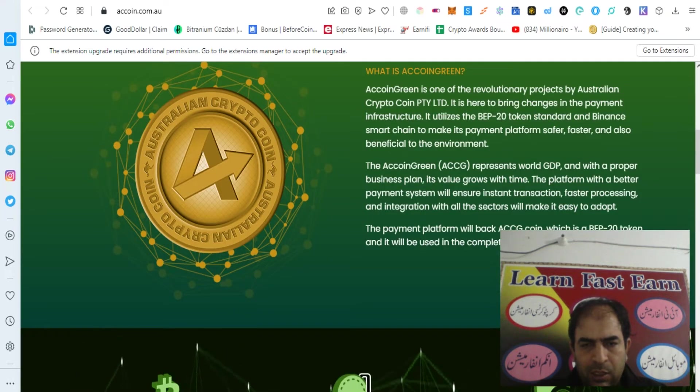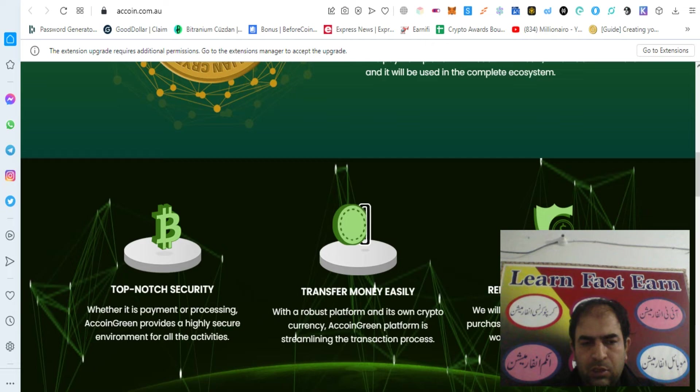The AC Coin Green — AC CG — represents world GDP and with a proper business plan, its value grows with time. The platform with a better payment system will ensure instant transactions, faster processing, and integration with all sectors will make it easy to accept and adopt. The payment platform will be backed by the AC CG coin, which is a BEP20 token, and it will be used in the complete ecosystem.